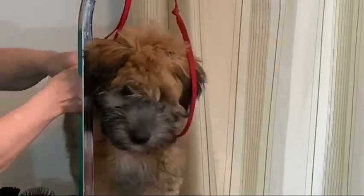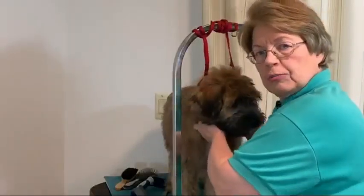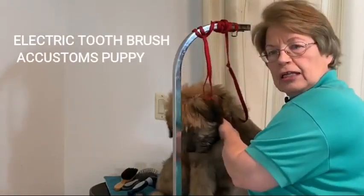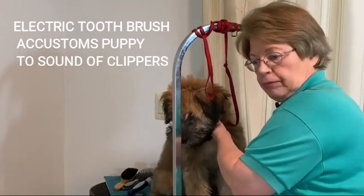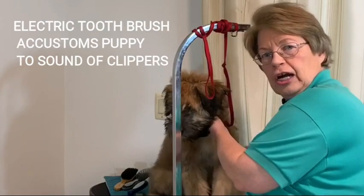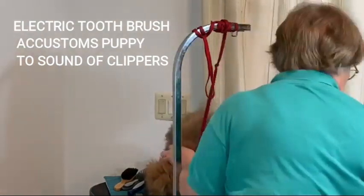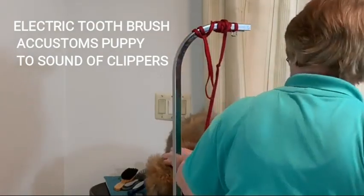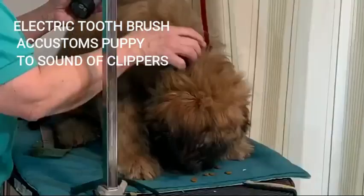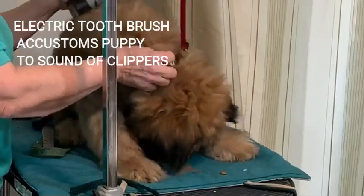Kirby looks nice and fluffy — look how nicely he's standing. If you have an electric toothbrush at home, just turn it on. If your puppy's not on a table, it can even be across the room — you want to get your puppy used to the sound. Now I have a Dremel here. I'm going to turn it on while I let Kirby eat the food. It's on low. I'm giving Kirby the rest of his lunch while I start touching him with the Dremel. You can also do this with an electric toothbrush.